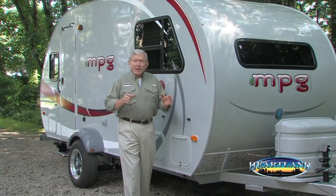Hello, I'm Pat Mulroy for Heartland RV, and today we're going to highlight one of the most exciting products to hit the RV market in many years, the MPG Travel Trailer by Heartland. The first thing you'll notice is the striking retro look of the MPG that immediately sets it apart from its conventional box-type counterparts.